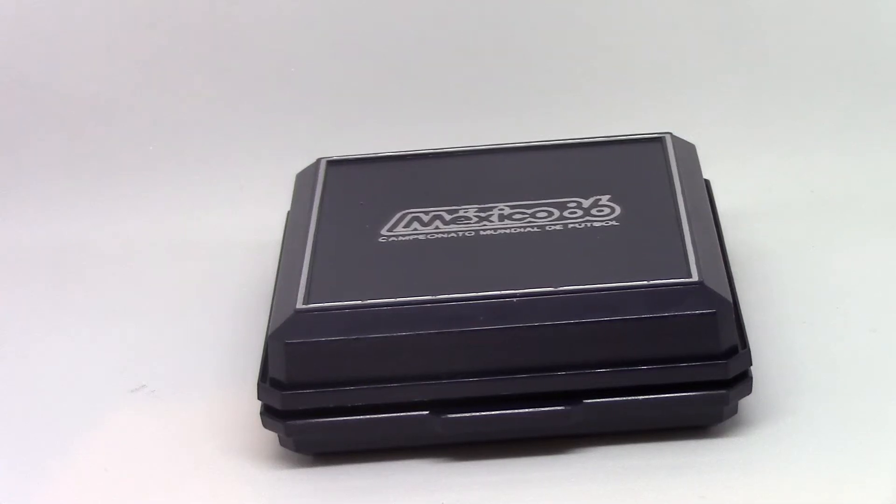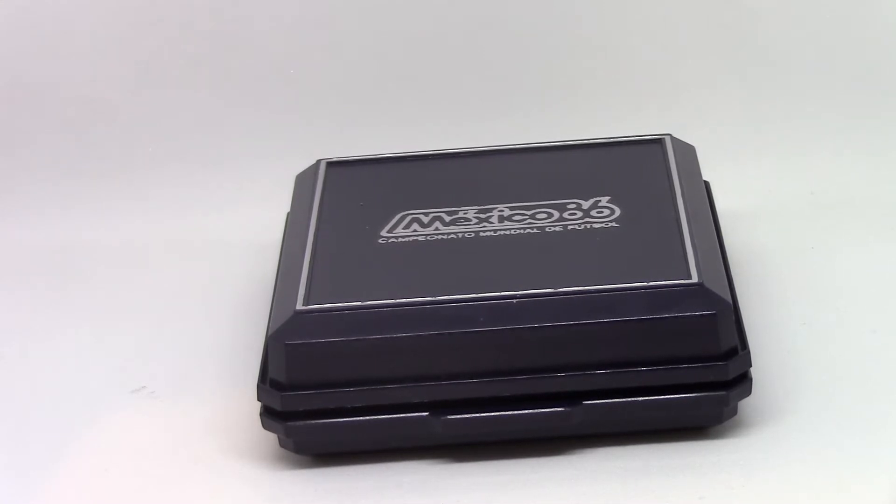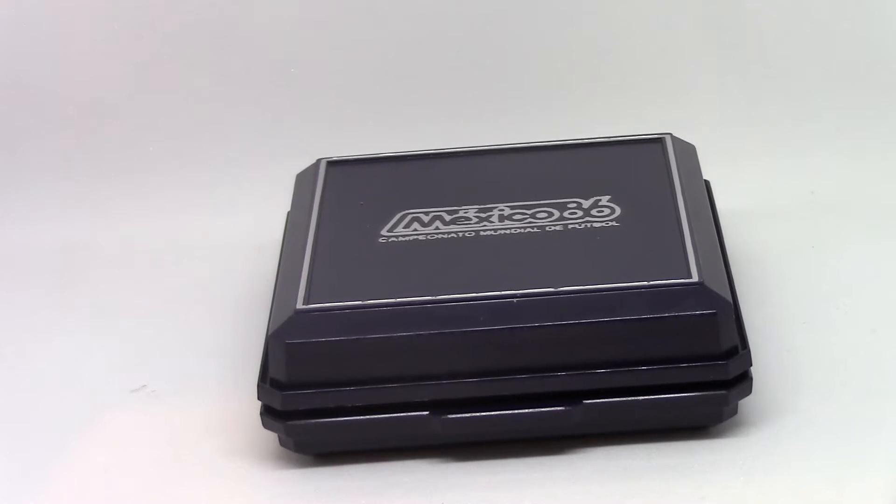Hello everyone, Silver Kid here, and today I want to share with you an LCS pickup. A couple of days ago I went to my LCS, or otherwise known as Local Coin Shop, and I picked this out to buy because they had it at a really good deal.